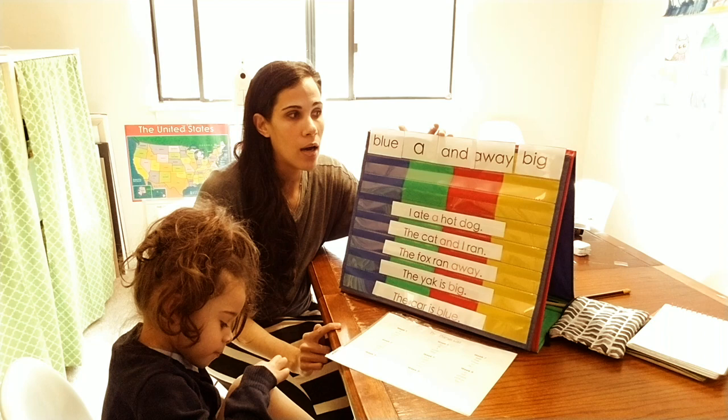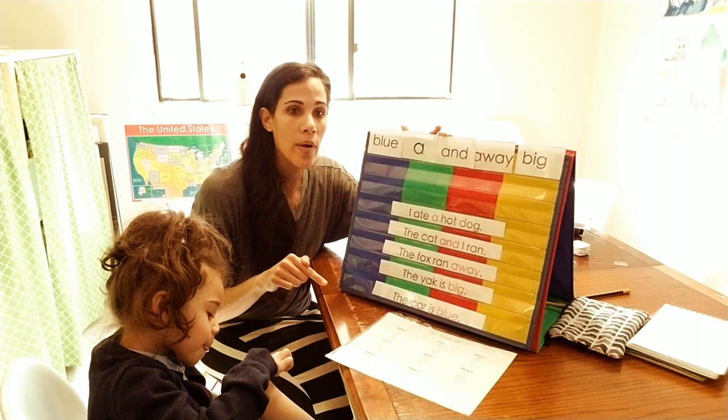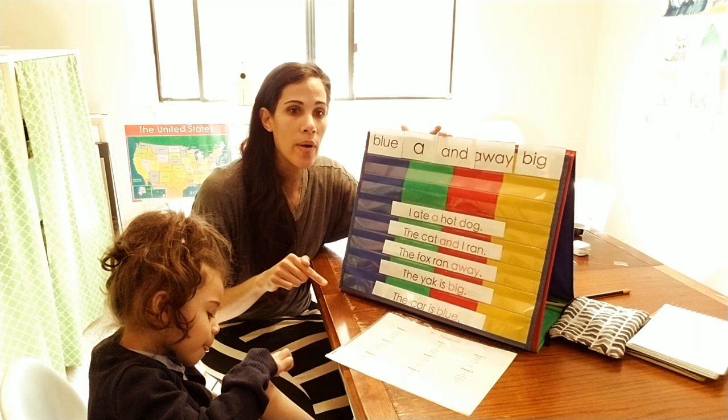This is a wonderful, multi-sensory system for introducing sight words — it uses singing, reading, playing, coloring, finding, and writing, engaging a whole set of skills to help children memorize sight words. I hope you found this video interesting and helpful. If you haven't subscribed, please do and click the notification bell. I'll have the Teachers Pay Teachers resource linked below at 10% off starting today.